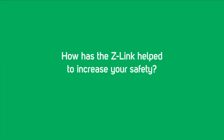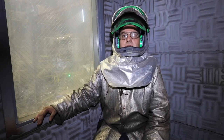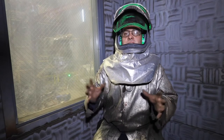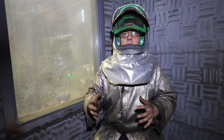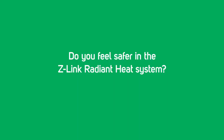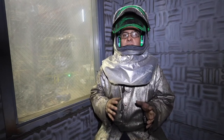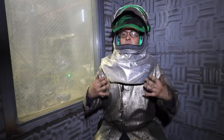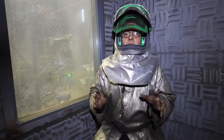The Z-Link has definitely improved our air quality and also our hearing quality here at Urban Industries. Ever since wearing the Z-Link, my fatigue has been reduced. It allows me to be a better quality employee because of the less fatigue compared to wearing the cartridge mask. After doing a comparison on the safety aspect, being on the safety committee, we found that wearing the Z-Link with the cape actually helps reduce the sparks that go down our necks and reduces burns in our industry. I feel 10 times safer wearing the Z-Link over the cartridge mask.